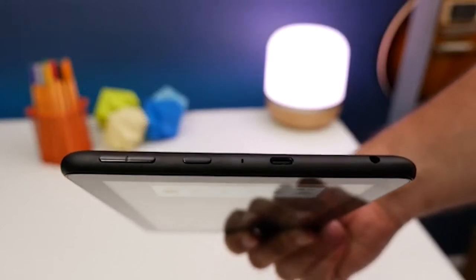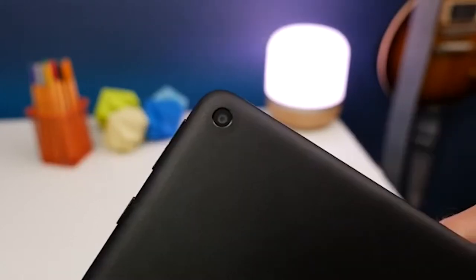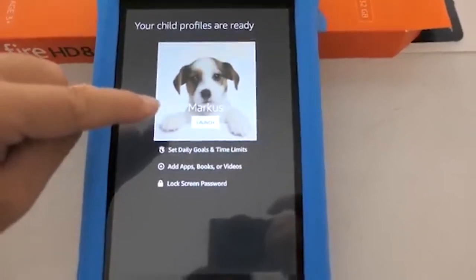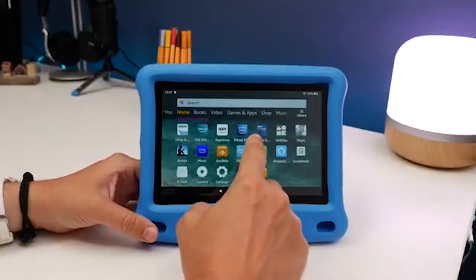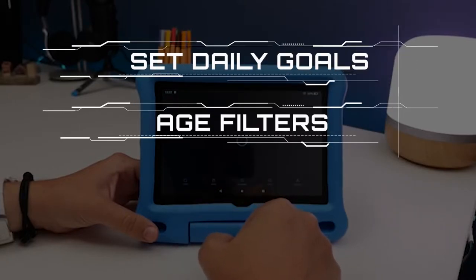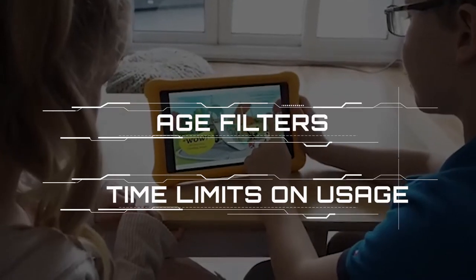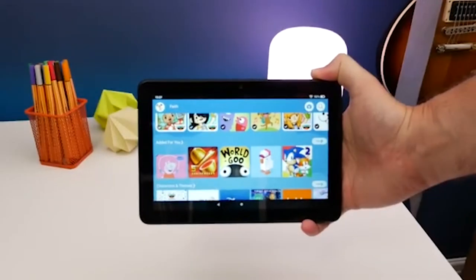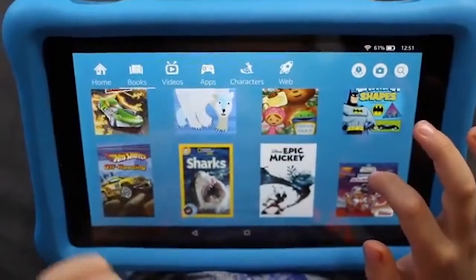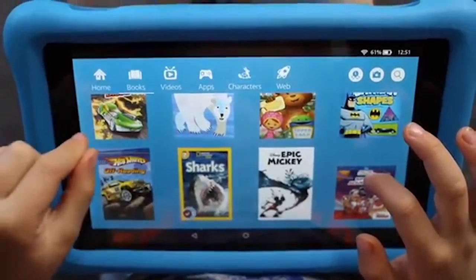The Fire HD 8 Kids Edition also comes with parental controls that encourage learning before play by selecting what content children access. Parents can manage the child's settings, such as the ability to set daily goals, age filters, and time limits on usage via the parent's dashboard. They can also use the dashboard to view daily activity reports and adjust content settings from any web browser on mobile and desktop devices.